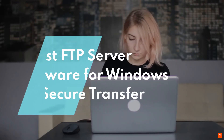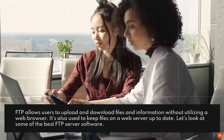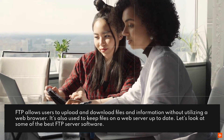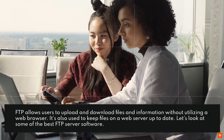8 Best FTP Server Software for Windows for Secure Transfer. FTP allows users to upload and download files and information without utilizing a web browser. It's also used to keep files on a web server up to date. Let's look at some of the best FTP server software.